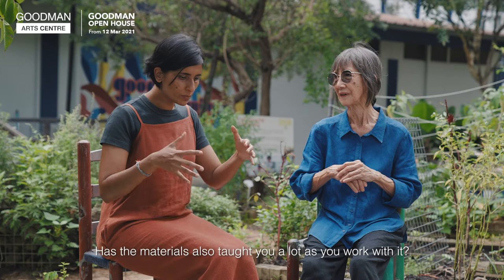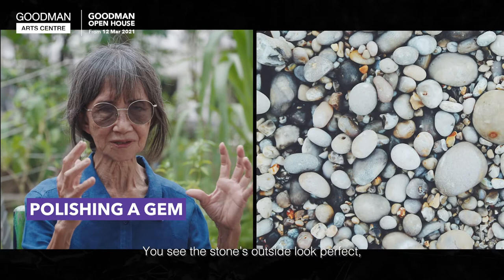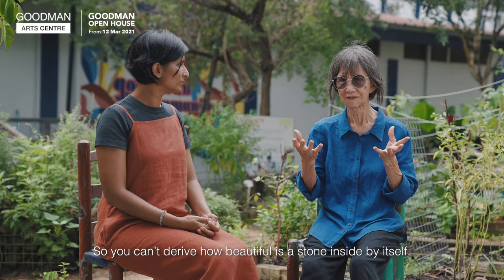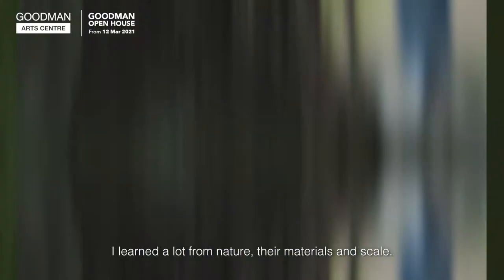Has the material also taught you a lot as you work with it? Yes — the material outside and inside are different. You see the stone outside, it looks perfect. But when you go inside, you see maybe a crack, or a different colour or texture. When you polish the stone, you bring out the beautiful colour and shine. You can't realize how beautiful a stone is inside itself. I learn a lot from nature, from the material, from the skill.